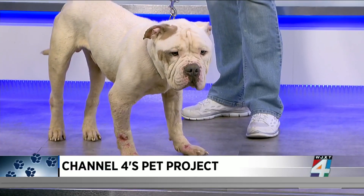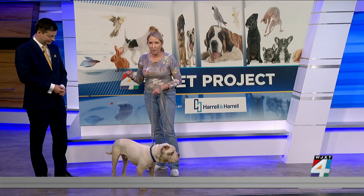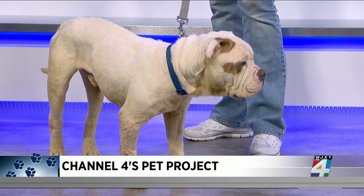He looks pretty calm and chill — he's chill for two years old. He walks great on a leash, just laid in the back seat of the car and loved it. He just wags his tail. He's just a perfect chill dog, and he deserves a better second chance than what he came to the shelter with.